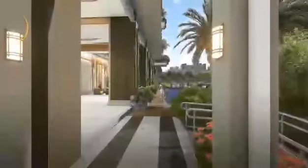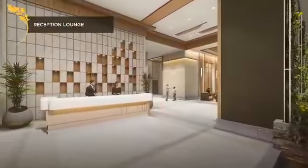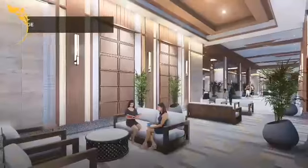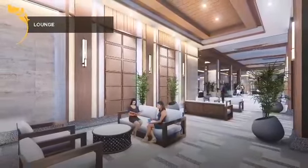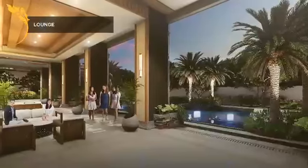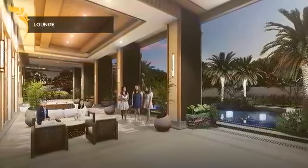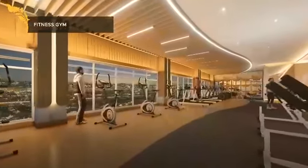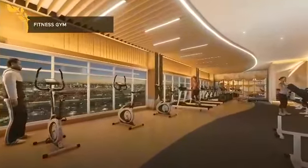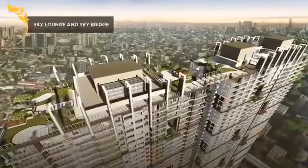The Oriana also has a reception lounge, Fitness Gym, and the Sky Lounge that helps you chill and unwind.